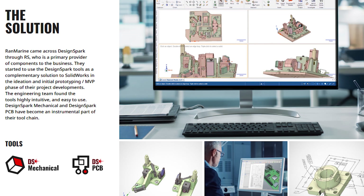The engineering team found the tools to be highly intuitive and easy to use. So much so, DesignSpark has become an instrumental part of their tool chain and a core part of their in-house process for all new prototypes.